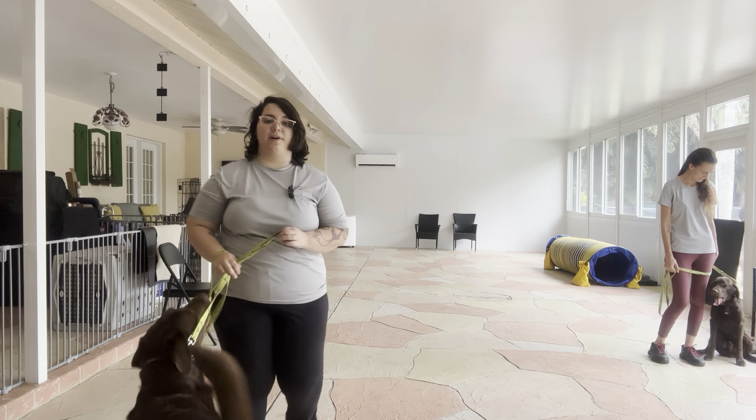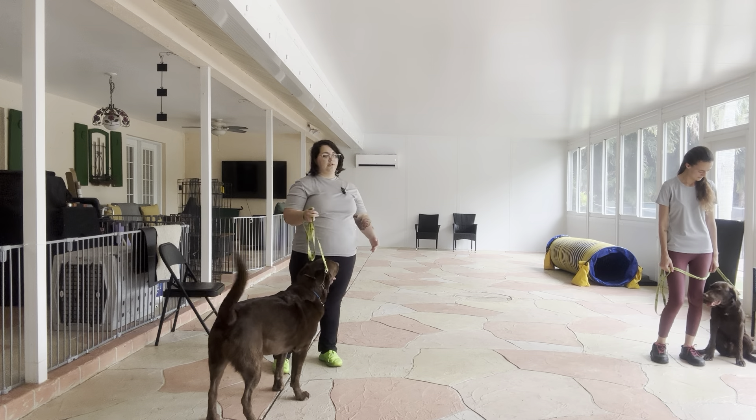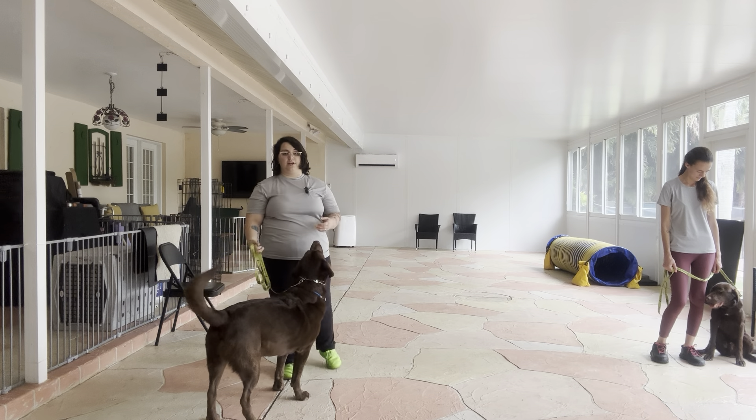Hello, my name is Caitlin with West Palm Dog, and today I'm here with Hunter, as well as my assistant Abby and her partner Herbie, and we're working on some loose leash walking.